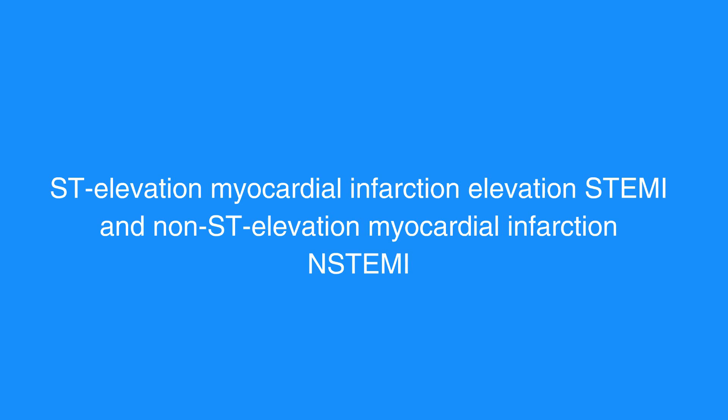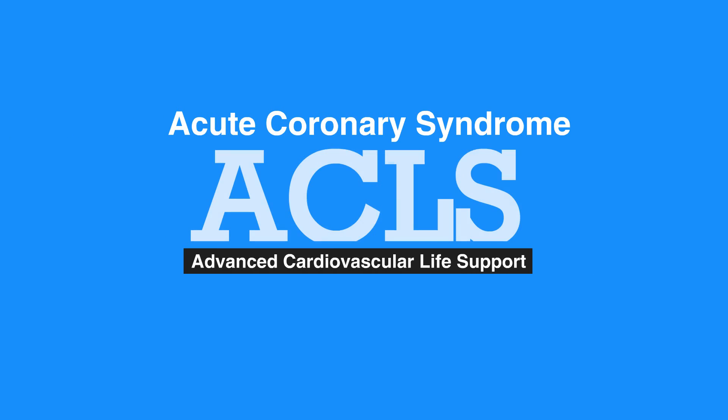Refer to figure 16 in your corresponding ACLS manual for a brief summary of goals of ACS treatment. This concludes our lesson on acute coronary syndrome. Next, we'll review acute stroke.